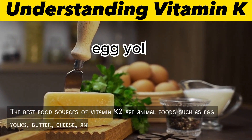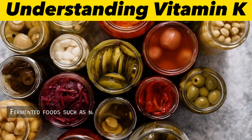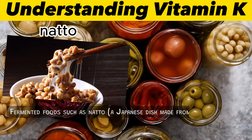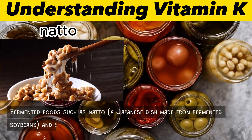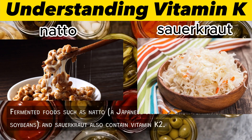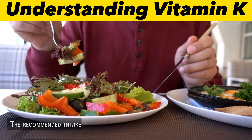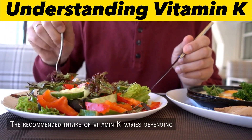Vitamin K2: The best food sources of vitamin K2 are animal foods such as egg yolks, butter, cheese, and liver. Fermented foods such as natto — a Japanese dish made from fermented soybeans — and sauerkraut also contain vitamin K2.